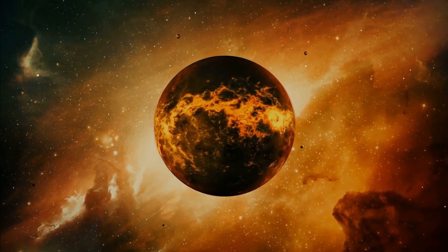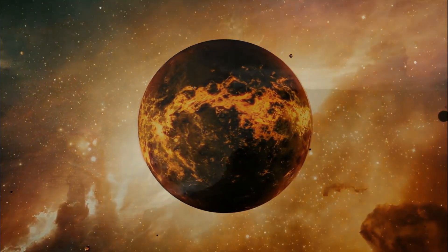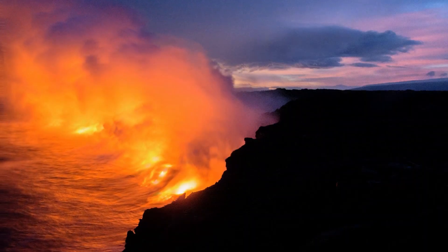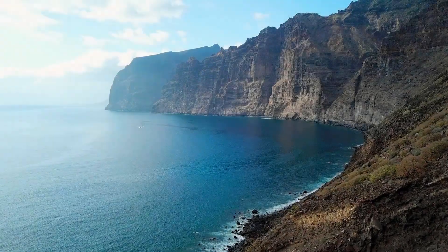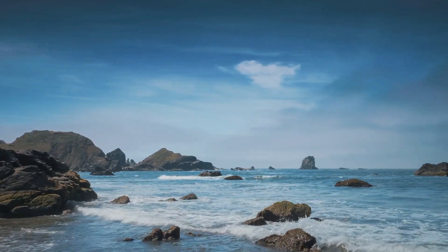For millions of years, Earth used to be a very violent planet — a planet that was once likely a lava world. Now, after 4.5 billion years, it has become a temperate planet, with 75% of its surface covered by water and hospitable to life.